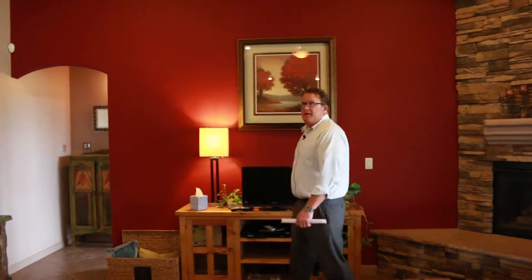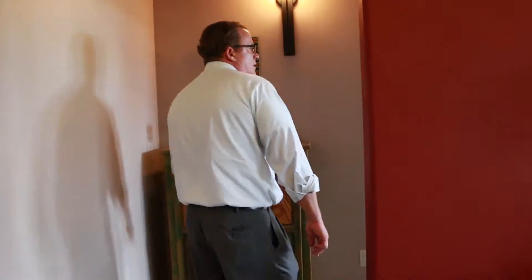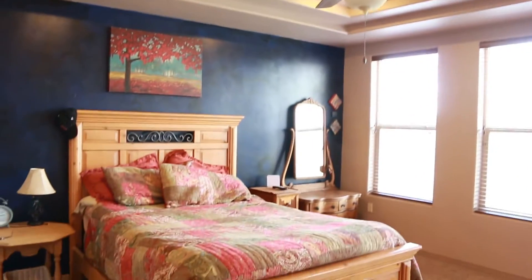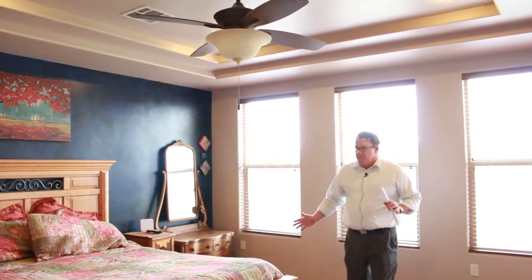We have a nice accent wall and some nice touches throughout the home. Here's the master bedroom — a large master bedroom with an exit out to the back patio and a nice accent wall, with plenty of room for a king-size bed and a couple of armoires.